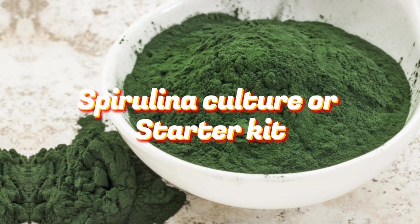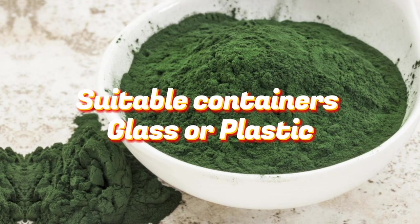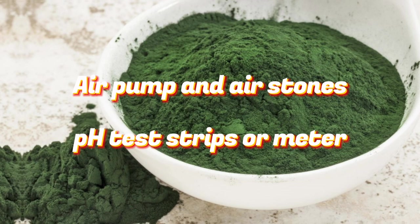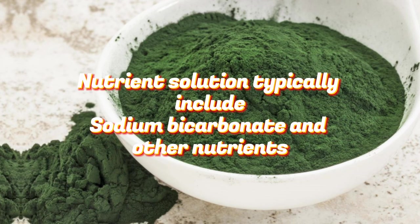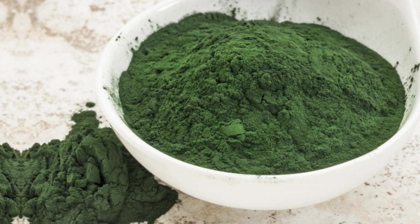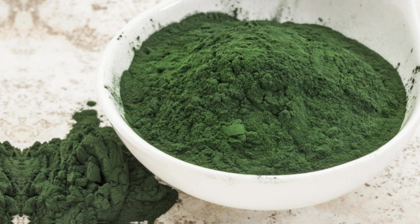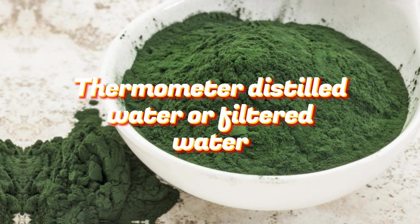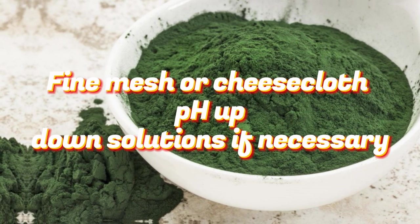Materials needed: spirulina culture or starter kit, suitable containers (glass or plastic), air pump and air stones, pH test strips or meter, water, nutrient solution (typically includes sodium bicarbonate and other nutrients), light source (natural sunlight or artificial light), thermometer, distilled water or filtered water, stirring utensil (plastic or wooden), and fine mesh or cheesecloth.